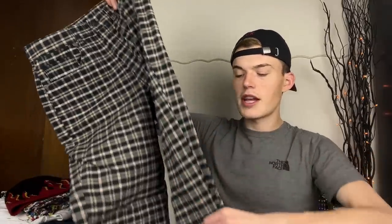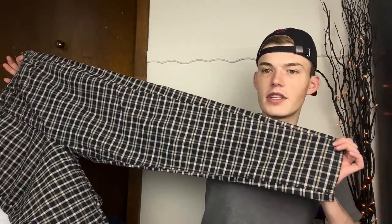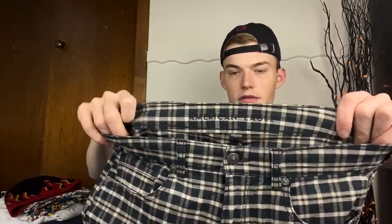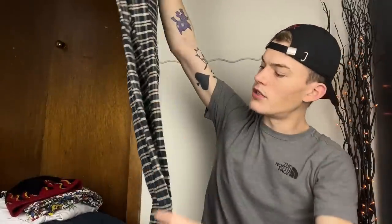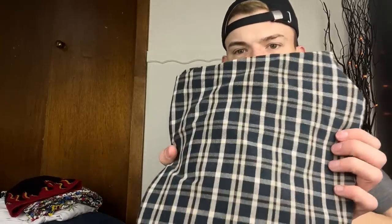Then we have a pair of plaid pants - I love all plaid. These are American Eagle, size 12 long from 2021. I haven't been picking up a lot of American Eagle lately but I'm gonna get these. They're a really really dark navy I believe - like cream and super dark navy plaid. I just really like them.